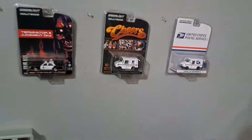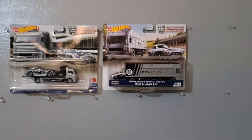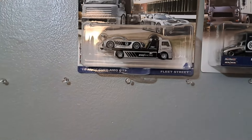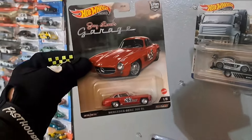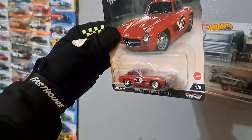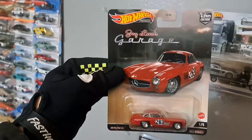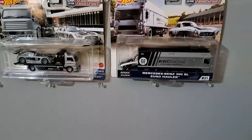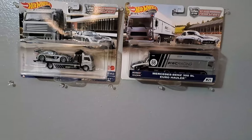Right above those Greenlights we have the Team Transport. Check this out — the Mercedes-Benz 300SL and this beautiful AMG GT3. Even though it's not a Japanese car, I need to keep a variation I really like. For example, this J Leno Garage casting — he owns this car in real life. There's just something about this Mercedes 300SL, and I'm a huge fan of J Leno. So I could finally let go of this piece and put these together as a lot.